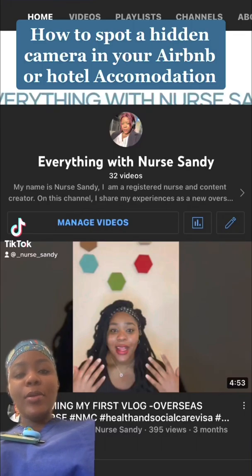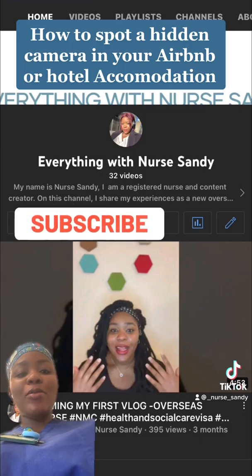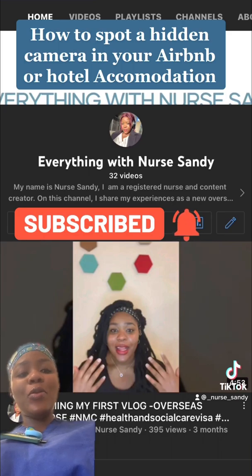Hello guys and welcome back to my channel. If this is your first time here, thank you for clicking on this video. Please click on the subscribe button and join the family before you check out of this video. And to my returning subscribers, you guys are the real MVPs. I love you all.